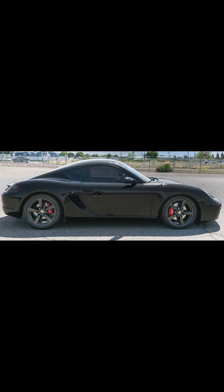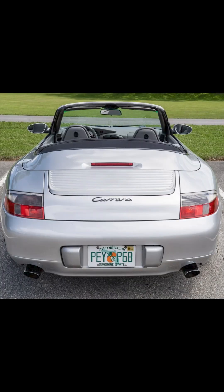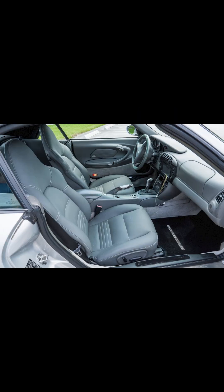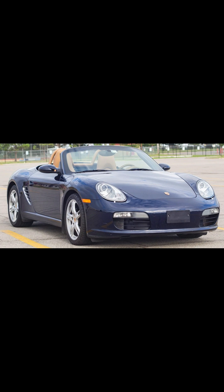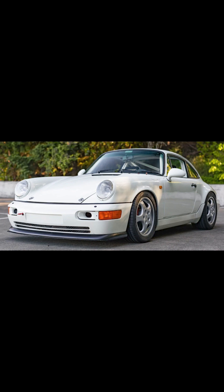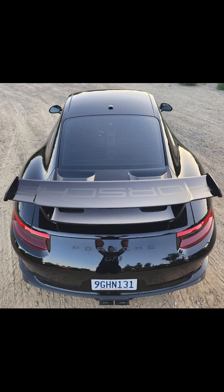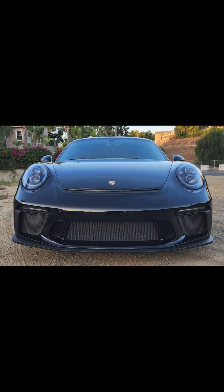Five cars on Bring a Trailer were bid with their reserves not met today. A black 2006 Cayman S with 87,000 miles was bid to $17,500. An Arctic Silver over gray 2000 911 Cabriolet with 60,000 miles was bid to $18,500. A Midnight Blue over sand beige 29,000-mile 2007 Boxster was bid to $20,237. A Grand Prix white 1992 911 Carrera RS Club Sport with 74,000 kilometers, one of 290, was bid to $127,000. A black 2018 911 GT3 with 14,000 miles was bid to $163,000. That's all for today.